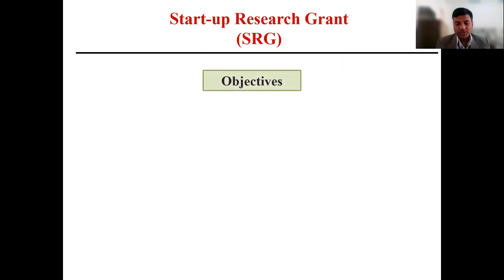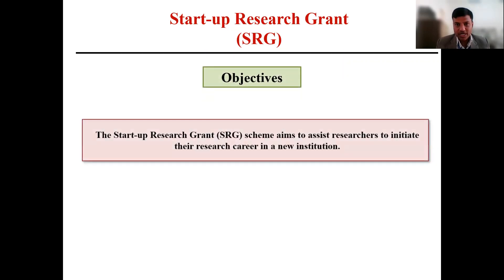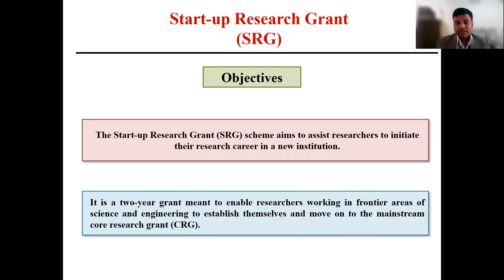Let us start with objectives. The basic objective or aim of SERB behind this scheme is that they want young researchers to initiate their career in a new institute. The primary aim is to assist the researcher to initiate their research work in a new institute, and they will provide the grant under this scheme for a duration of two years in the area of Science and Engineering, so that the researcher will be able to establish themselves and move to the mainstream of core research grant.